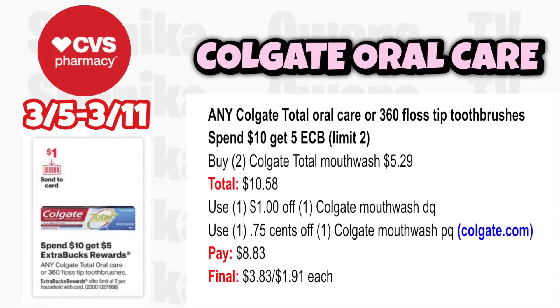Any Colgate Total oil care or 360 floss tip toothbrushes is spend $10 get a $5 ECB, limit 2. Grab two Colgate Total mouthwash 500mL at $5.29, totaling $10.58. Use the $1 off Colgate mouthwash digital coupon from the ad and a $0.75 off one Colgate mouthwash printable from the Colgate website. You'll pay $8.83, get back $5, making it $3.83 for both or $1.91 each.